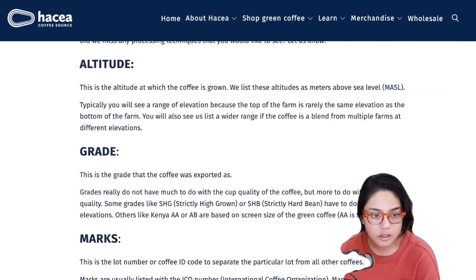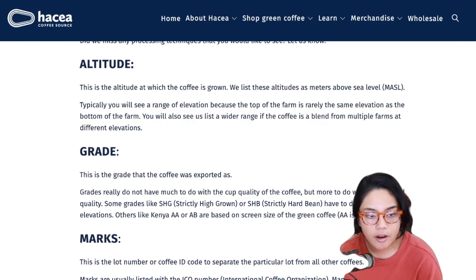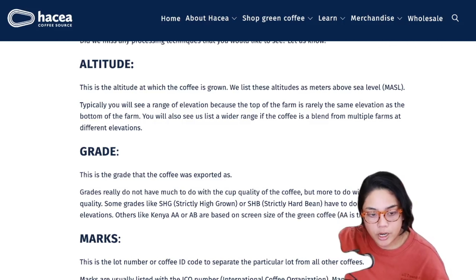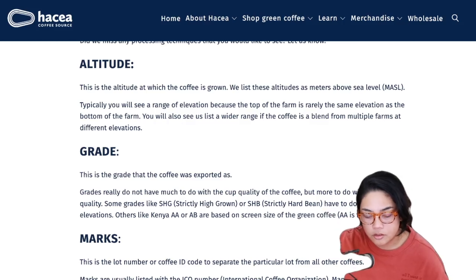Grade - this is the grade that the coffee was exported as. Grades usually don't have much to do with cup quality but more with physical quality, like whether the green has any insect damage. Some grades like SHG (strictly high grown) or SHB (strictly hard bean) have to do with growing elevations. Others like Kenya AA or AB are based on screen size of the coffee - AA is the larger size. They're essentially filtered through different mesh sizes.